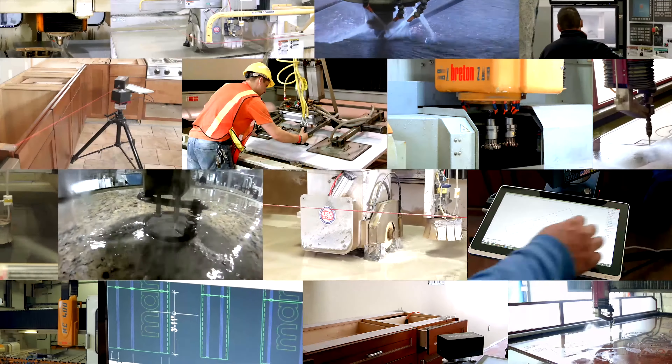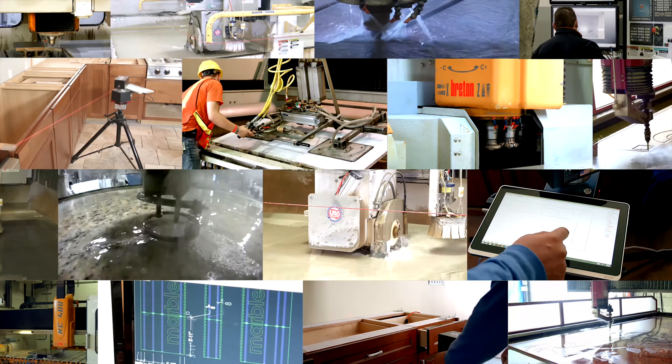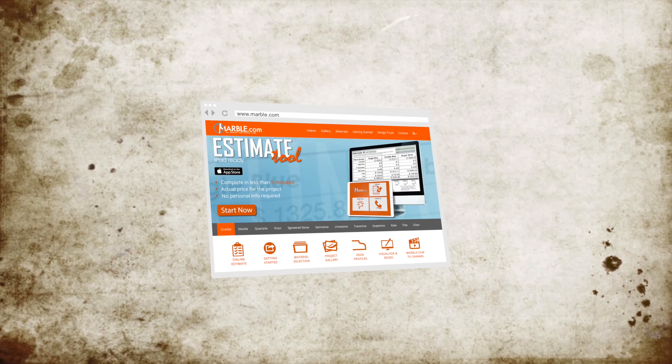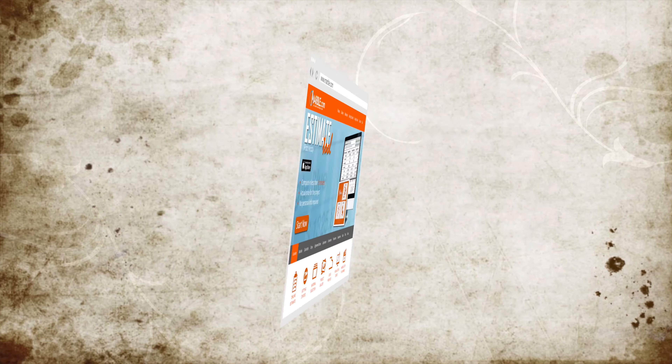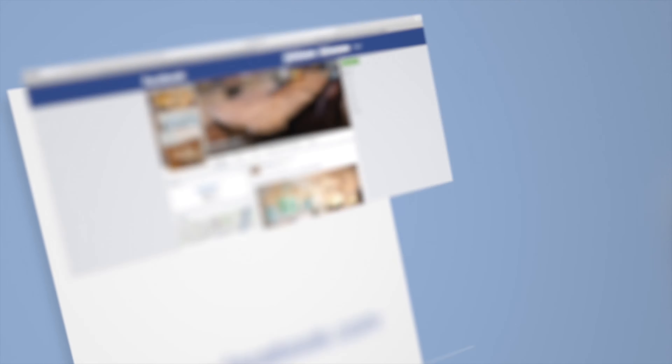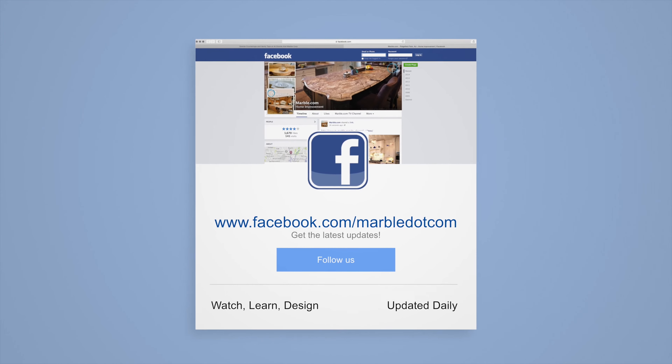Marble.com is the world leader in stone fabrication technology. For related videos, please follow the links on the screen. For more info, visit marble.com. For more videos, tune into tv.marble.com, and make sure to follow us on Facebook at facebook.com/marble.com. Thanks for watching.